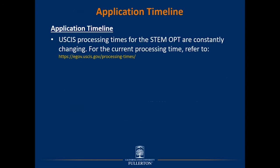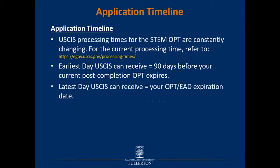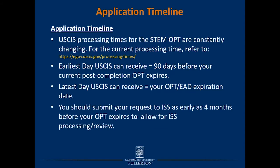The current USCIS processing times for STEM OPT are in constant flux. For the current processing time, please refer to the USCIS website. The earliest day USCIS can receive an application for the STEM OPT benefit is 90 days before your current post-completion OPT expires. The latest day USCIS can receive the application is your OPT or EAD expiration date. You should submit your request to ISS for the STEM OPT I-20 as early as four months before your OPT/EAD expires, allowing ISS ample time to process and review.